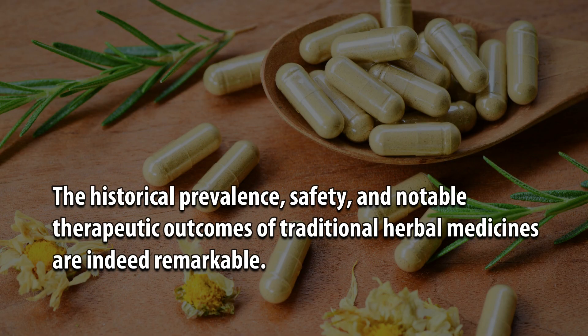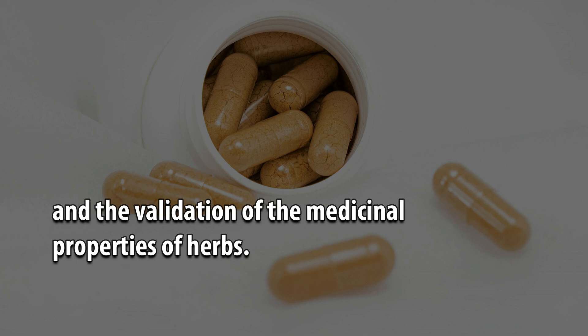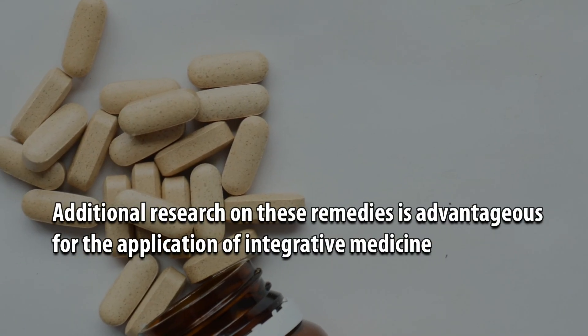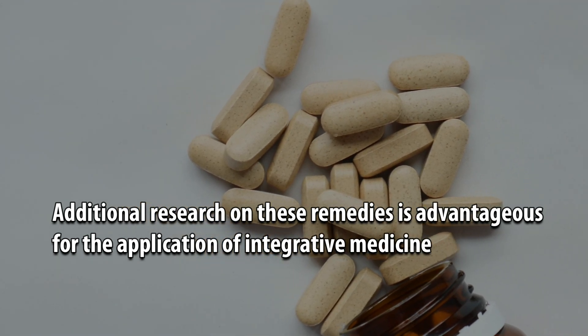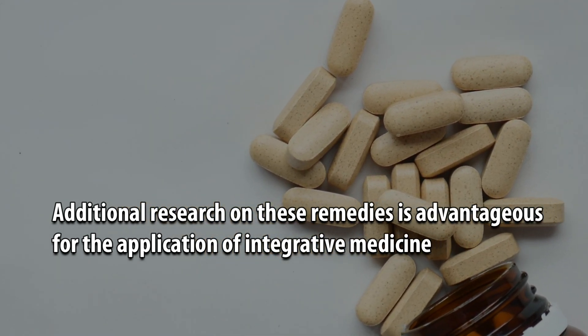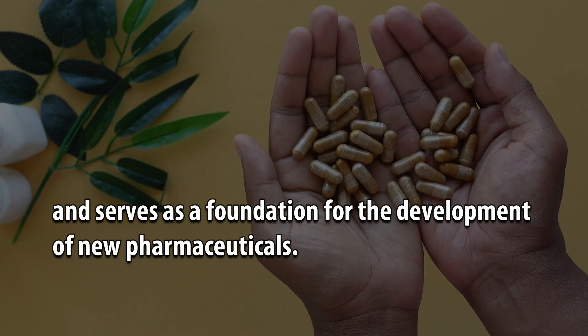The historical prevalence, safety, and notable therapeutic outcomes of traditional herbal medicines are indeed remarkable. This abstract discusses the scientifically validated traditional medicines, advanced technological methodologies in medicine, and the validation of the medicinal properties of herbs. Additional research on these remedies is advantageous for the application of integrative medicine, and serves as a foundation for the development of new pharmaceuticals.